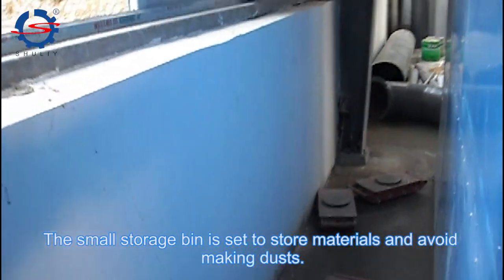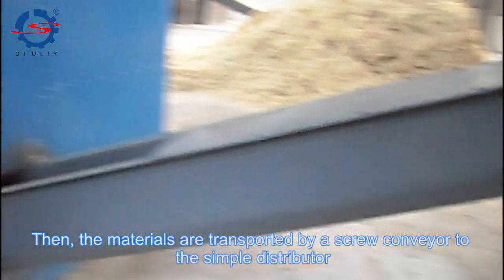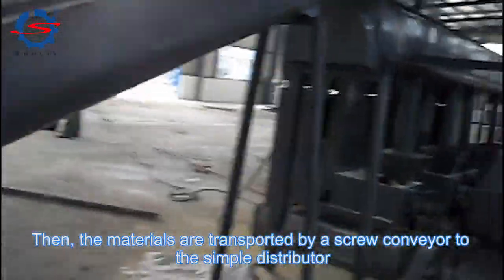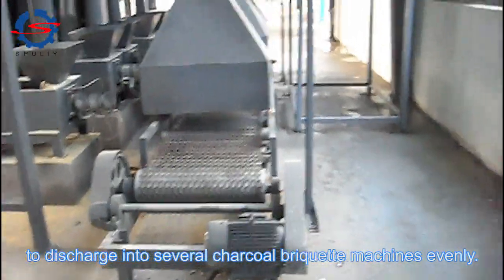The small storage bin is set to store materials and avoid making dust. Then the materials are transported by a screw conveyor to the distributor to discharge into several charcoal briquette machines evenly.